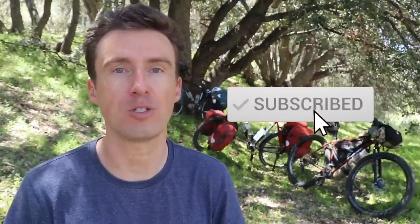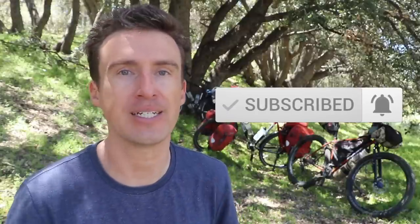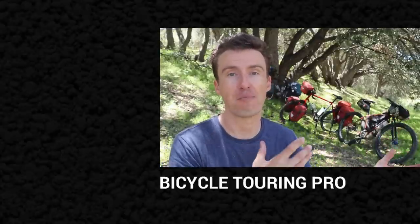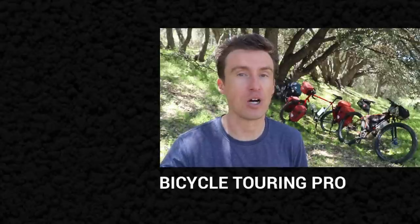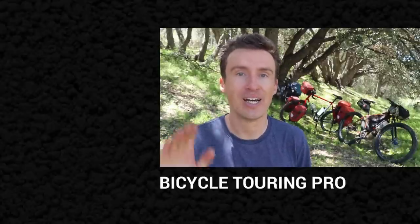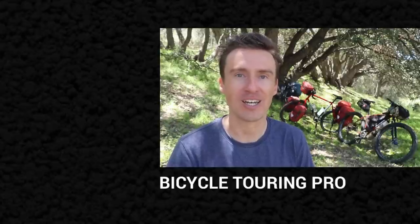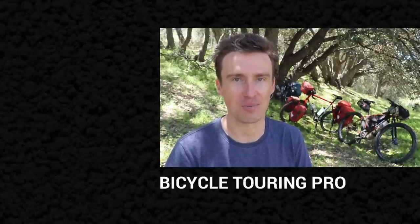Once again, I am Darren Alf from bicycletouringpro.com — thank you so much for watching. Please hit the like button on this video and subscribe to the Bicycle Touring Pro YouTube channel if you haven't done so already. Hit the bell button next to the subscribe button so that you're alerted each time I publish a new video — I publish new videos about once per week. If you have any questions about the bicycles or products I've mentioned, leave a comment below or check out the links in the video description. I hope to see you out on the road sometime soon.